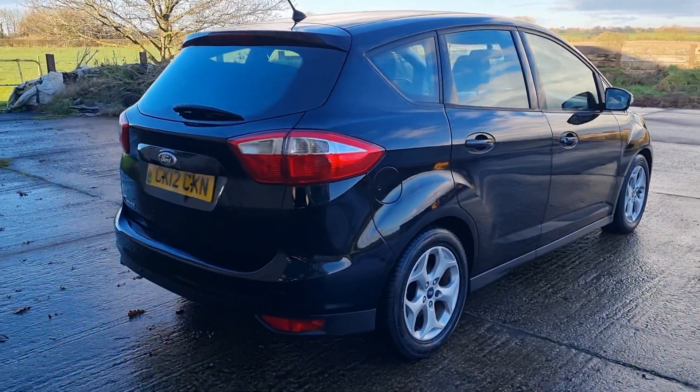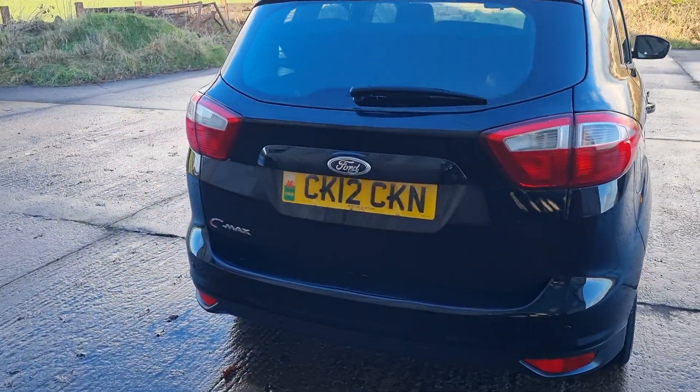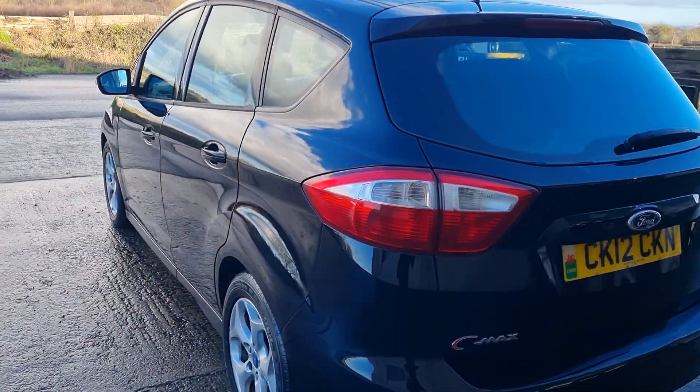Good morning, welcome to another video. Mark from Hillside. 2012 Ford C-Max 1.6 petrol, 5-door, in black.